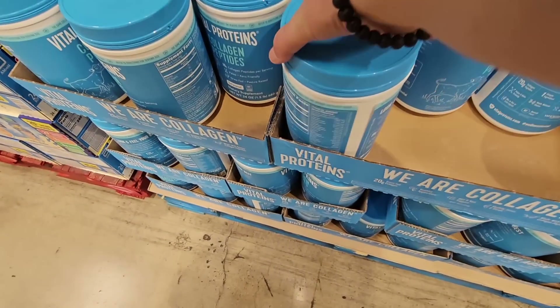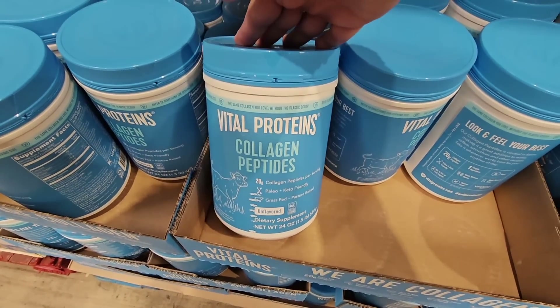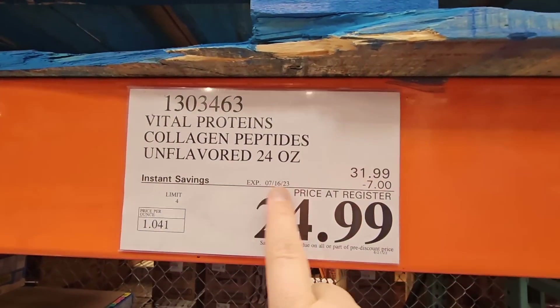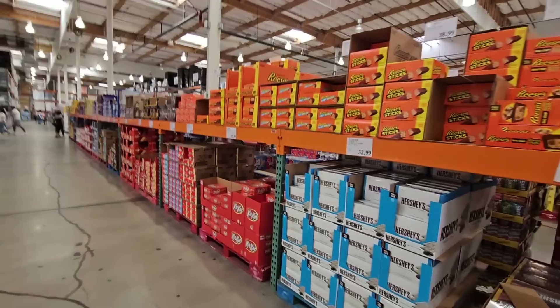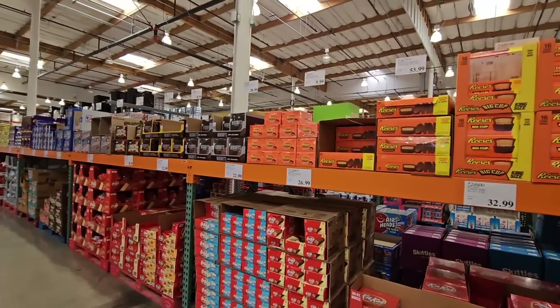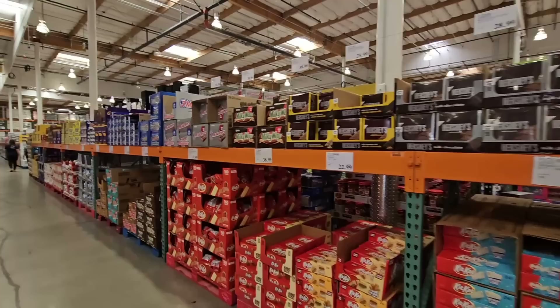And the Vital Proteins — now it's on sale here at the Business Center. If you're looking for it, I know a lot of people always love it when this is on sale. $24.99 after a $7 savings. That's going on until the 16th of July. And there's a lot of candy. I didn't find the really hot deals that I usually do find at the Business Center, but that's okay. I always love checking new Costcos out.